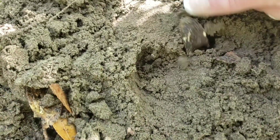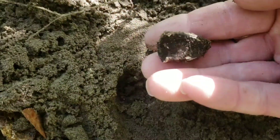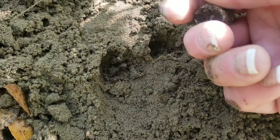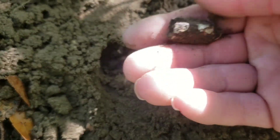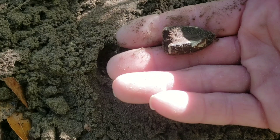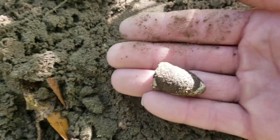Here we are. What do we have? Oh, look at that. It's a bullet. Cool. Definitely hit something.